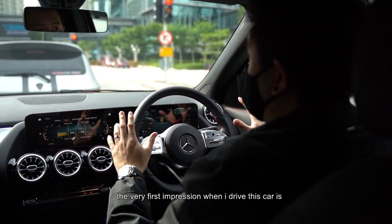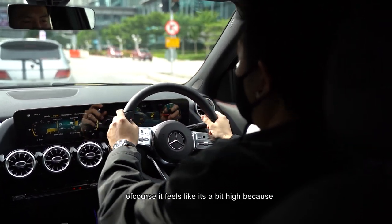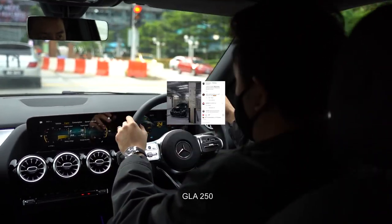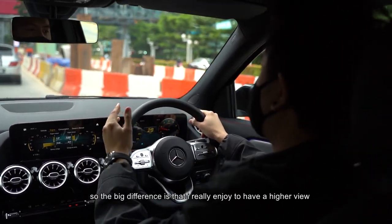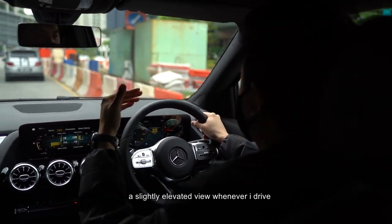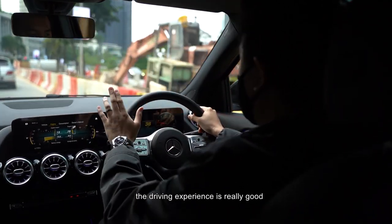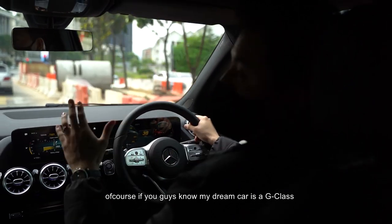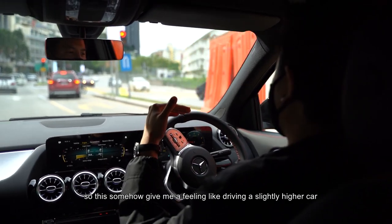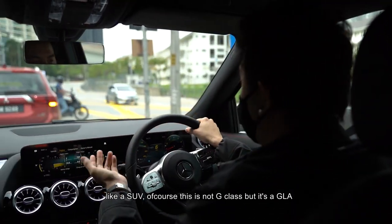My very first impression when I drive this car is that it feels a bit high because I'm used to driving a C250, and this is a GLA 250. The big difference is I really enjoy having a higher, slightly elevated view whenever I drive. The driving experience is really good. My dream car is a G-Class, so this gives me a feeling like I'm driving a slightly higher car, like an SUV. Of course, this is not a G-Class but it's a GLA.